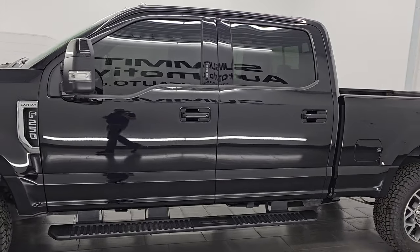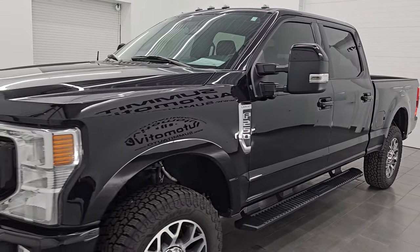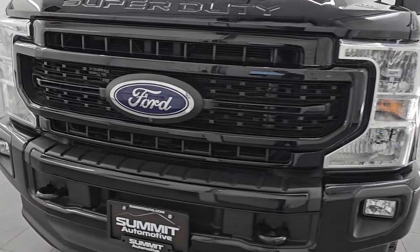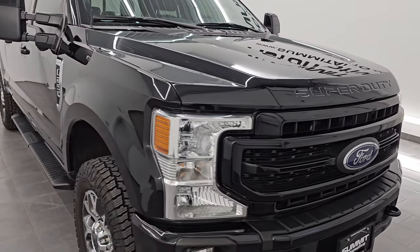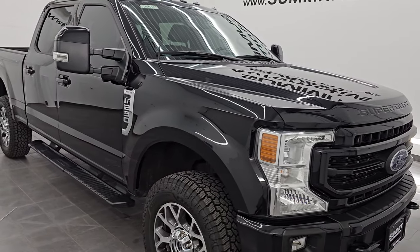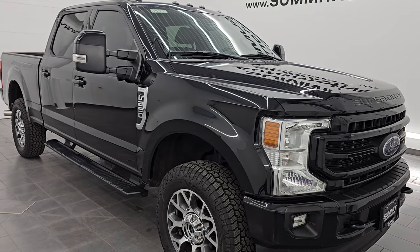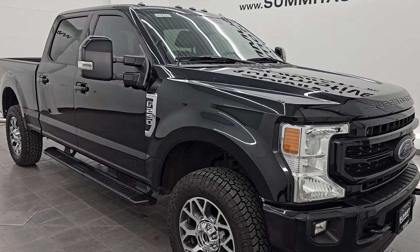I am here at Summit Automotive in Fond du Lac, Wisconsin, your new and used heavy-duty truck headquarters. This one has the 7.3-liter dubbed Godzilla V8 engine, puts out 430 horsepower, and it's paired up with the 10-speed automatic transmission. This truck has been fully safetyed and inspected by our service shop, has a fresh oil and filter change. All the fluids have been checked and topped off, and this truck is 100% ready to go.